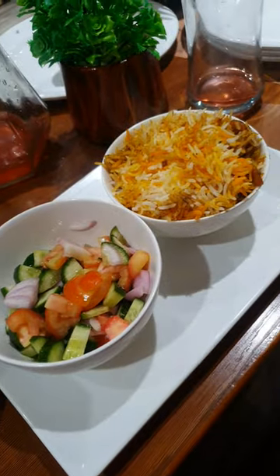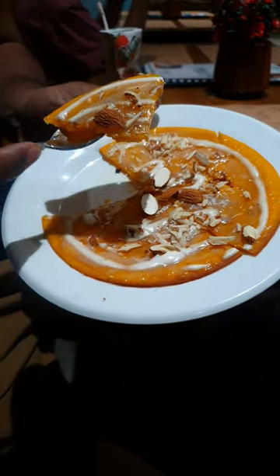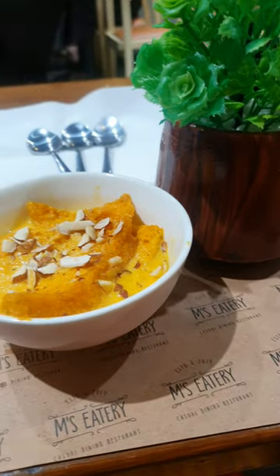Our stomachs were filled but our hearts didn't want to stop. We then had dessert and they served us with malpura and shahi tukre. Shahi tukre was damn tasty, and we tried malpura for the first time and we really enjoyed it.